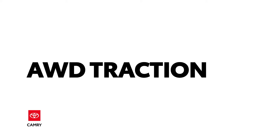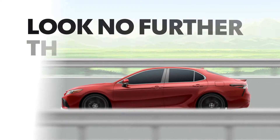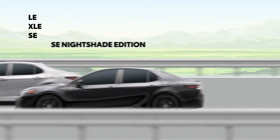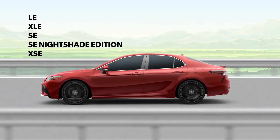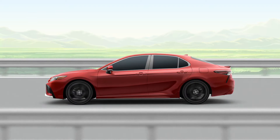Do you need the added traction of all-wheel drive but still want to enjoy the engaging dynamics of a sedan? Look no further than the Toyota Camry. This fun-loving midsize sedan offers an available all-wheel drive system across five grades, proving once and for all that all-wheel drive is perfect for sedans, regardless of the weather.